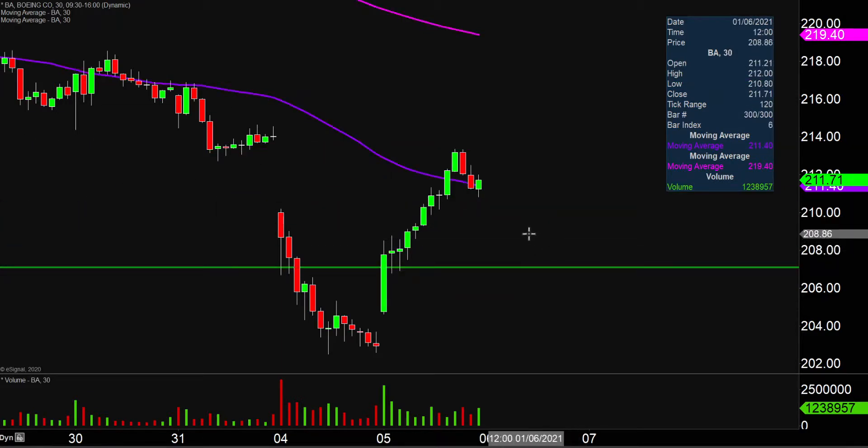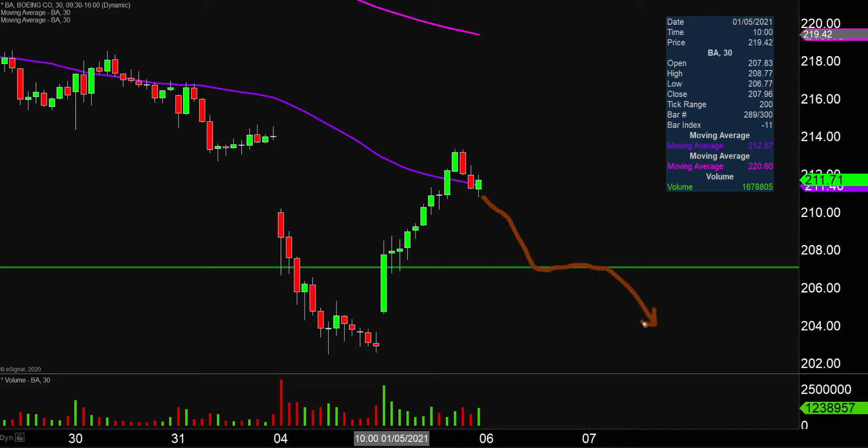I'm not saying this is what's gonna actually happen, but just for explanation's sake — let's say that the price comes down here to $207, behaves in that manner, and then continues on down. What would you have at that point? You would quite literally have the price having gone right back to where it just was. Price movements that go back to where they were — not exactly a sign of true power, true strength, or anything like that.